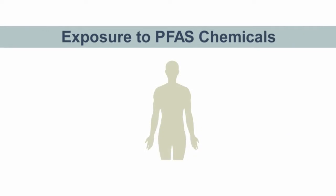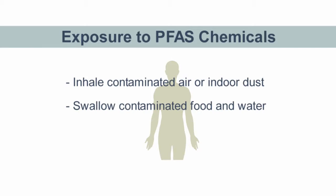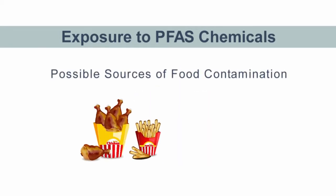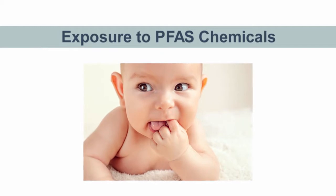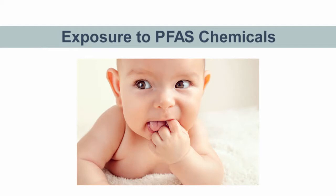People are exposed to PFAS when they inhale contaminated air or indoor dust, by swallowing contaminated food and water, or by using certain household products. Most scientists believe that swallowing contaminated food and water is the main way that PFAS enter your body. Food that was stored in packaging coated with PFAS or cooked using non-stick cookware coated with PFAS can become contaminated. Babies and toddlers tend to put their fingers and objects into their mouth as they learn about the world around them, and if an object your baby chews on is contaminated with PFAS chemicals, he or she may swallow some of the chemical.